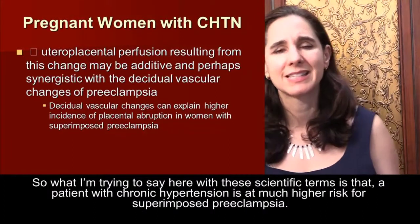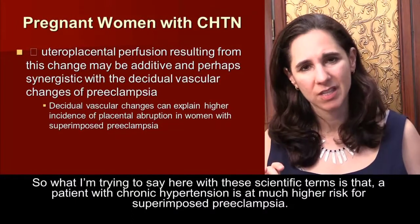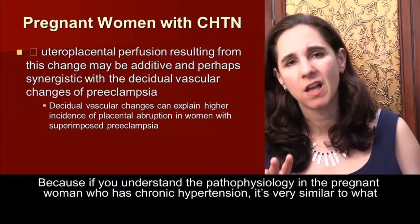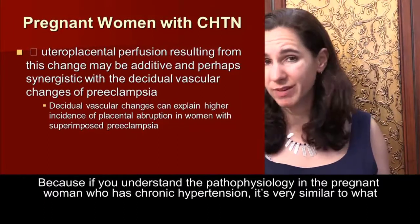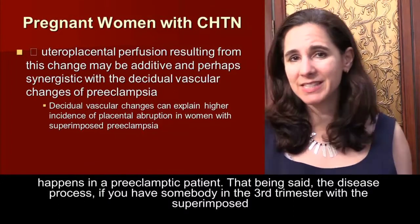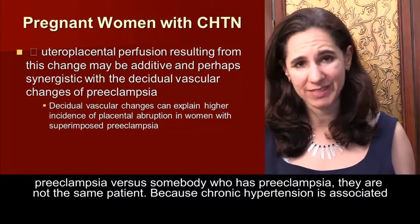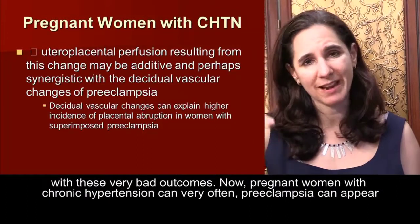A patient with chronic hypertension is at much higher risk for superimposed preeclampsia. The pathophysiology in the pregnant woman who has chronic hypertension is very similar to what happens in a preeclamptic patient. That being said, a patient in the third trimester with superimposed preeclampsia versus somebody who has preeclampsia alone are not the same patient, because chronic hypertension is associated with these very bad outcomes.